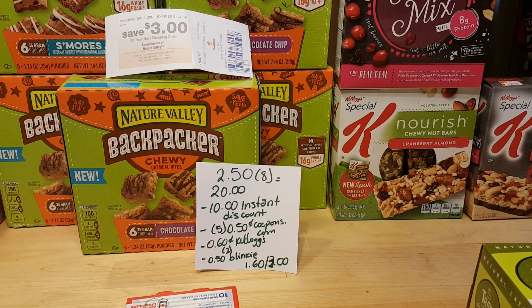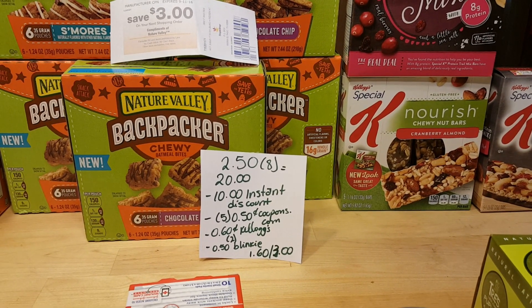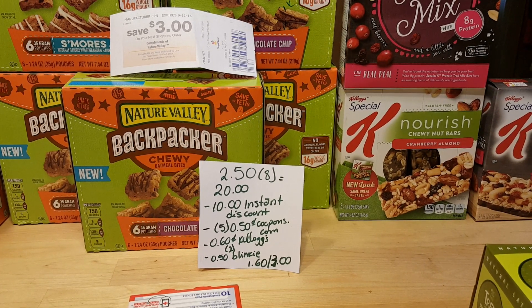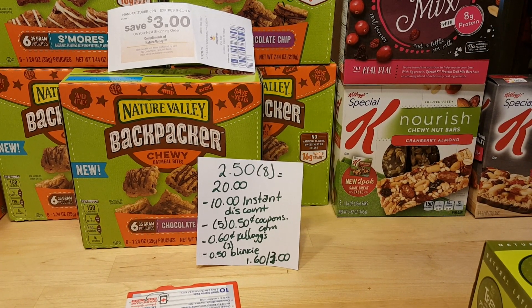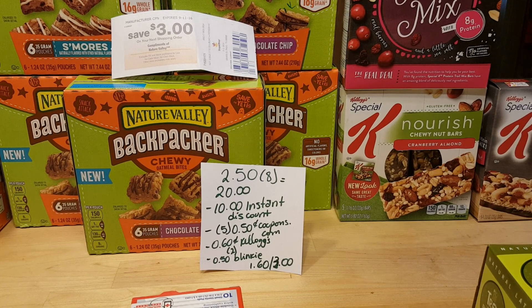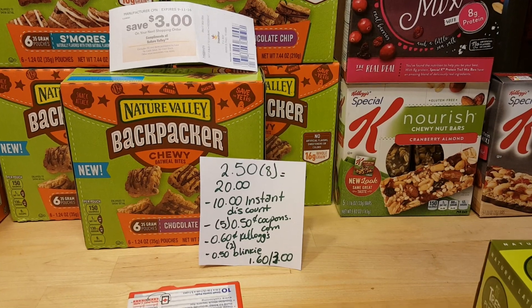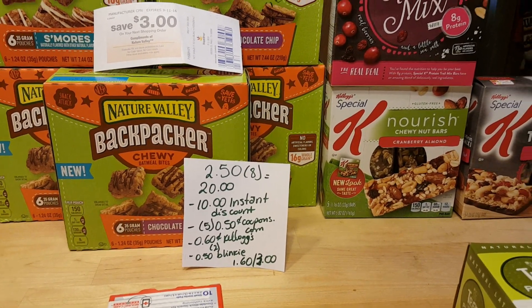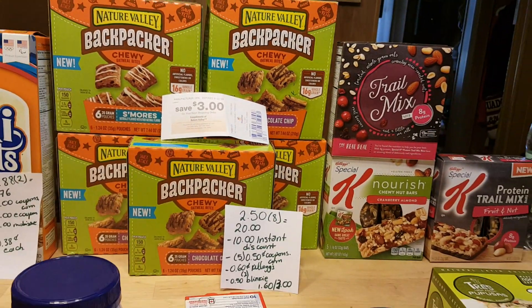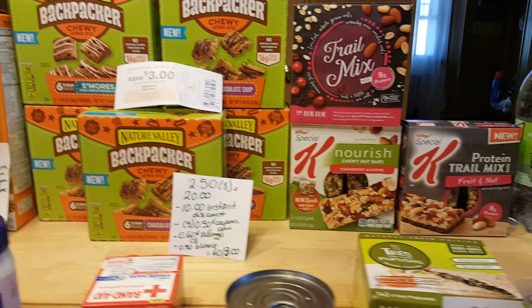I had another $0.50 peelie for the Trail Mix and a $1 Catalina store coupon for the Kellogg's. That was a little too ambitious because the $10 came back to my account and I was going to pay an extra $10. But I asked the cashier to take that coupon off and it worked. The $10 discount did come off at the end, so I only paid $1.60 for everything and got back a $3 Catalina. Don't forget that if you submit your receipt for Kellogg's Family Rewards program, you get points for all of them.